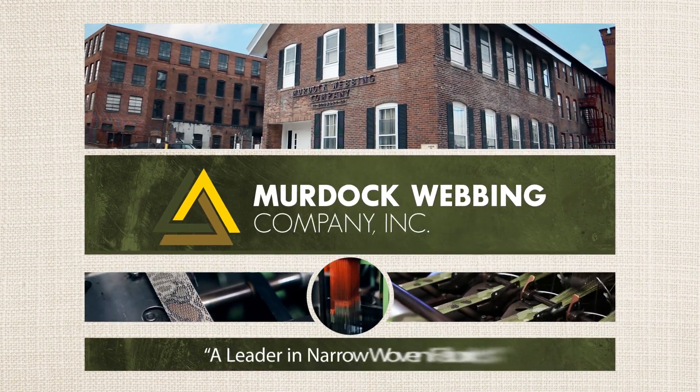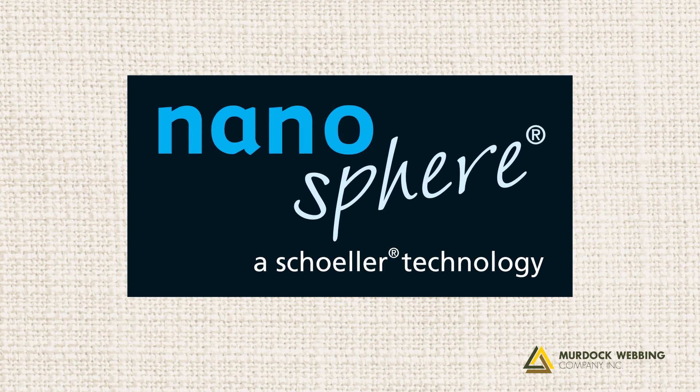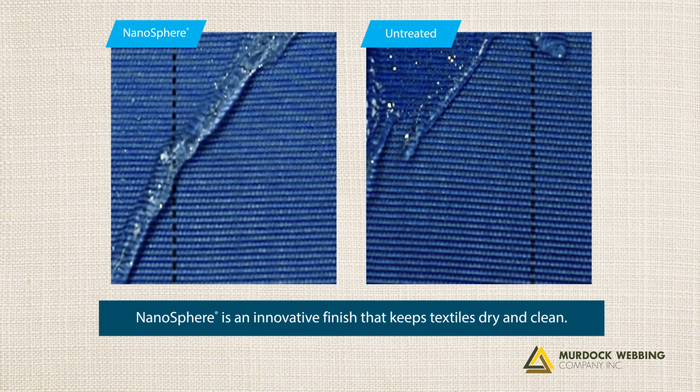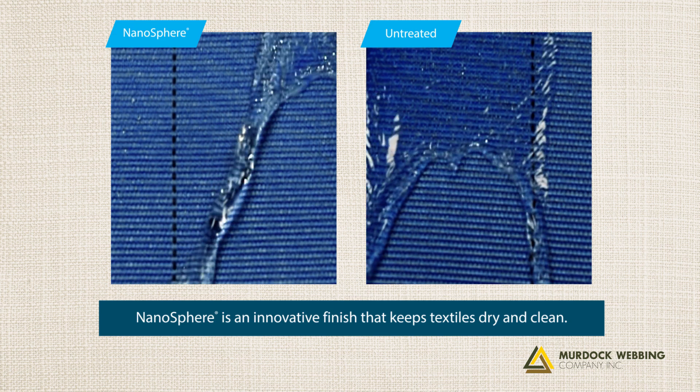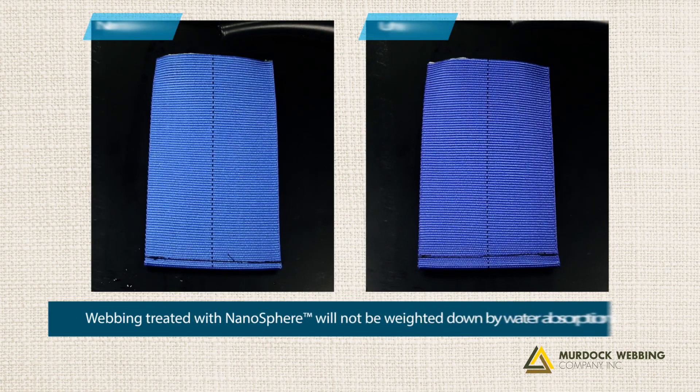Murdoch Webbing, a leader in narrow woven fabrics, is excited to introduce NanoSphere, a Schuller technology. NanoSphere is an innovative finish that keeps textiles dry and clean. The result is a high-performance self-cleaning material that repels water and other impurities.